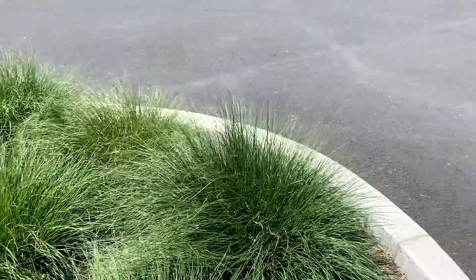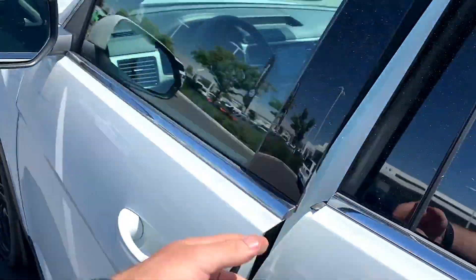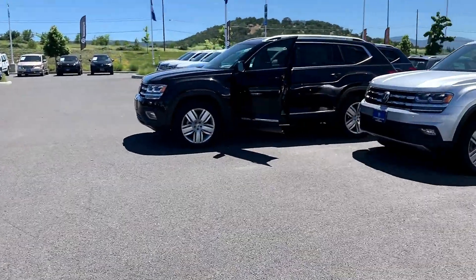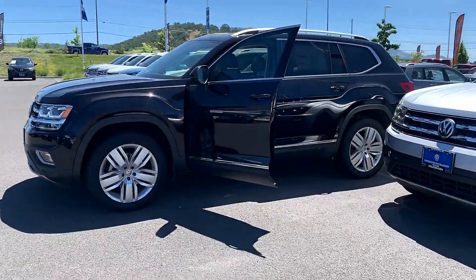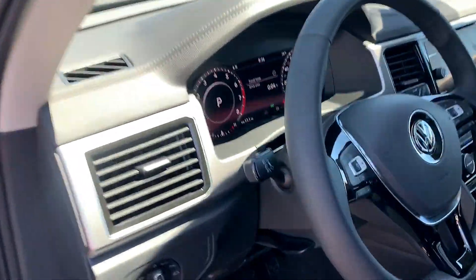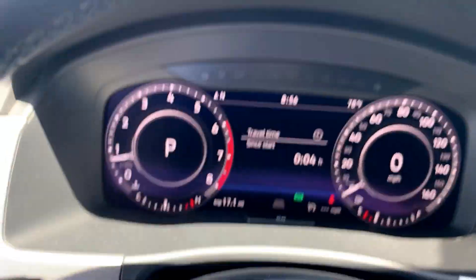Now let's go take a look at this other 2019 SEL premium over here. So again, 2019 as well, SEL premium — on the window sticker it says digital cockpit but doesn't say which size. Let's take a look at the difference in this one.